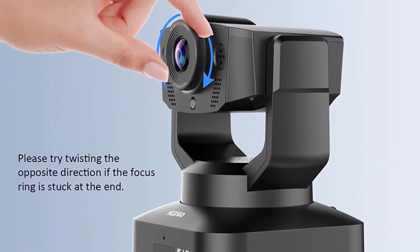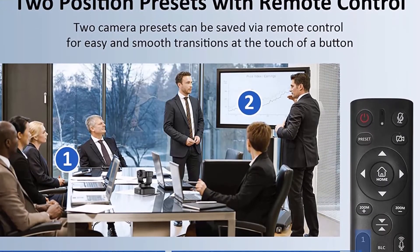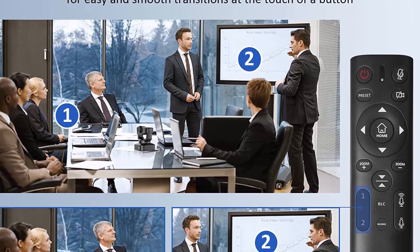Dual stereo microphones with noise cancellation ensure clear audio capture from every angle. Automatic low-light correction provides an ideal video even in dim lighting conditions. The camera also supports wall-mounted and threaded bay installation for multi-installation flexibility.